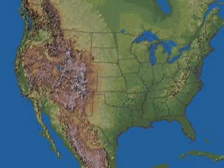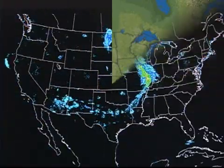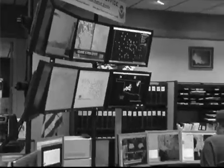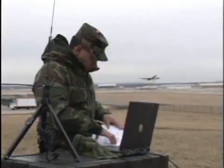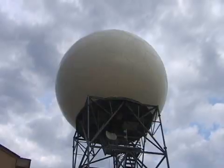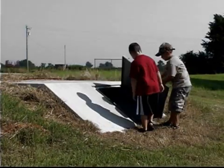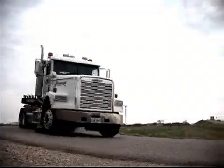Across the United States, various groups use Doppler radar to gather information vital to our everyday lives. From weather forecasting, to military operations, to emergency management, the Next Generation Weather Radar, or NEXRAD, ensures public safety and enhances commerce.